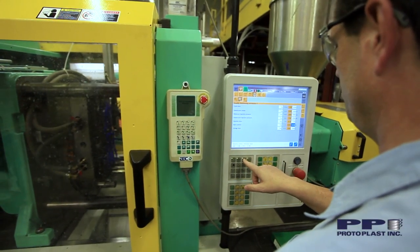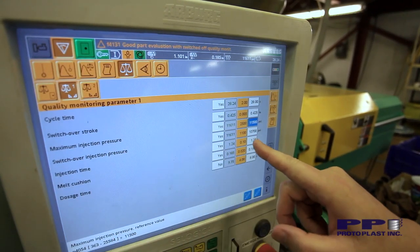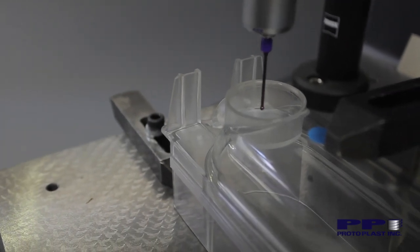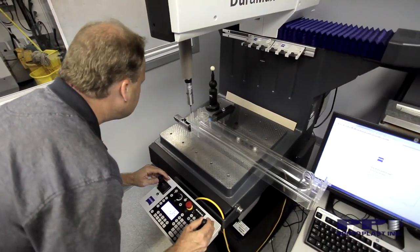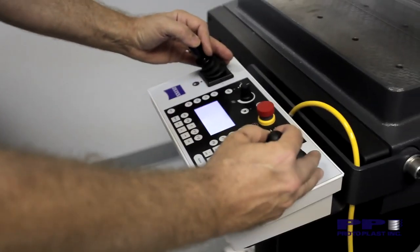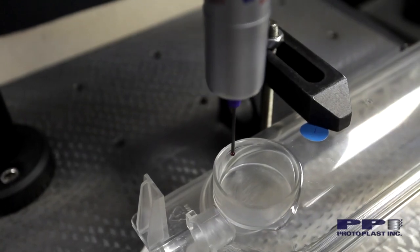Protoplast is on the leading edge of quality control and assurance with state-of-the-art technologies. One of the new systems we've purchased and implemented at Protoplast is a CMM machine — a coordinated measurement machine. What that enables us is we can take 3D dimensions of a solid, whether it be plastic or a tool insert, and do the geometrical data on it. The output of that is mathematical measurements.